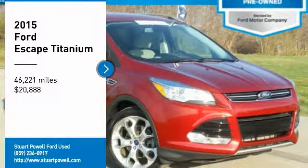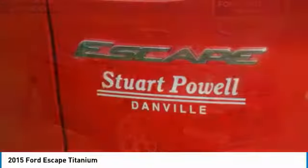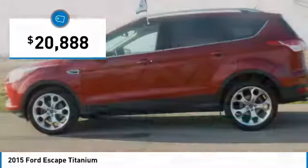Looking for the right vehicle? Check out the 2015 Escape. Gas engines flex, tow, sip, and go with Ford Escape, and it is priced below $25,000.